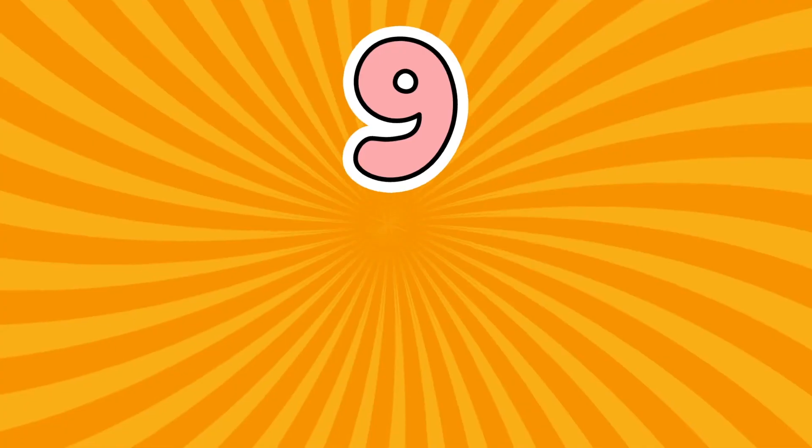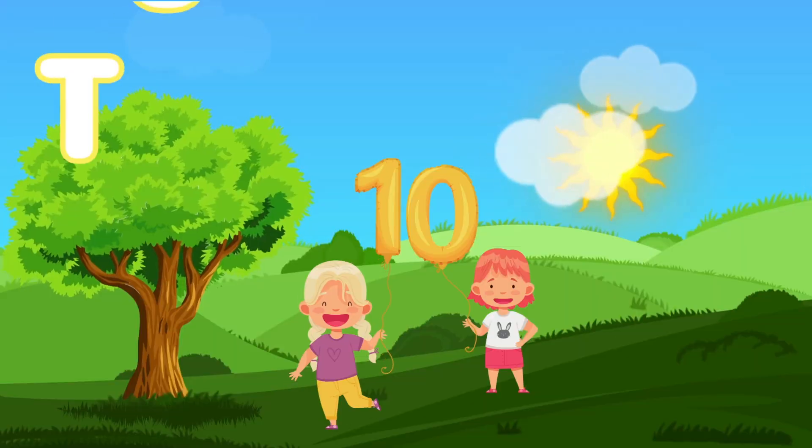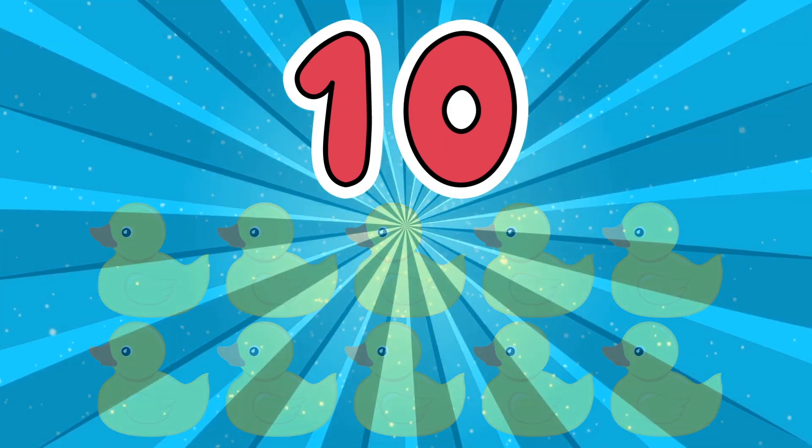Number nine. Nine pencils, nine colors. Creativity flows. And here we are at ten. Ten balloons, ten ducks, and ten friends having a blast.